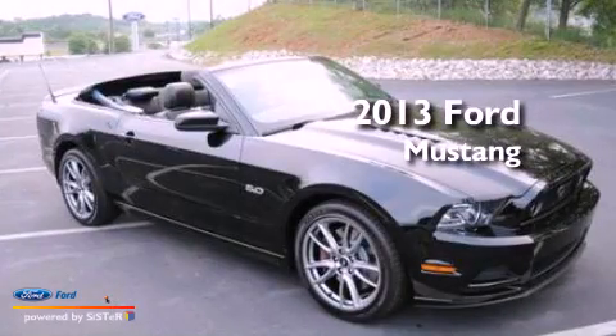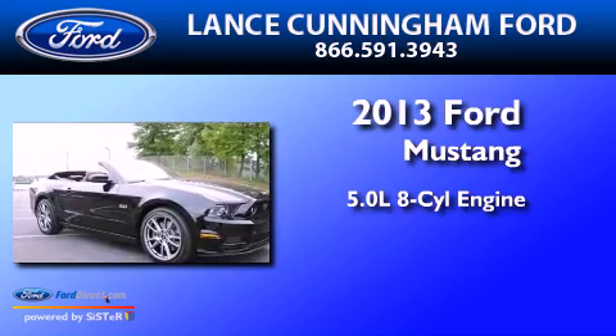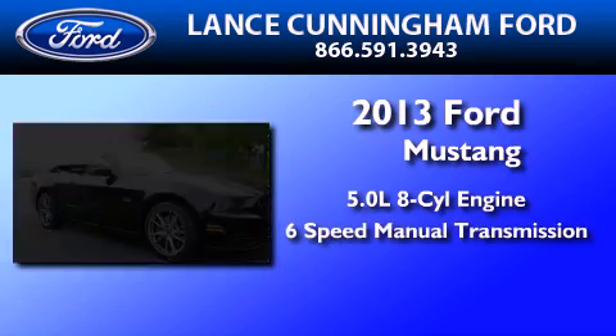This is a brand new 2013 Ford Mustang. It has a 5.0-liter 8-cylinder engine and a 6-speed manual transmission.